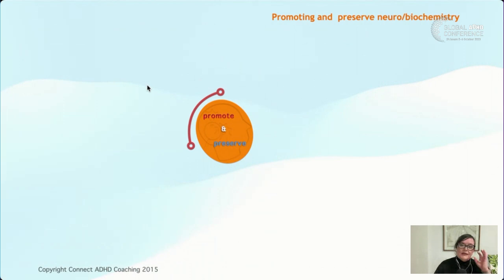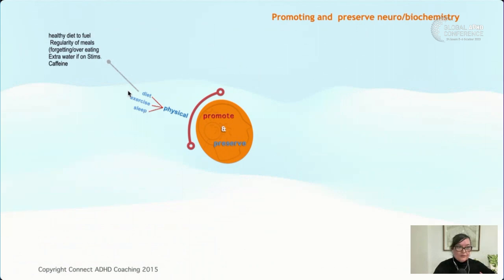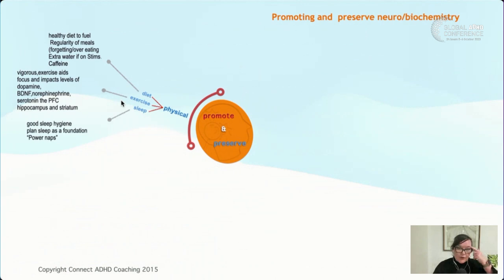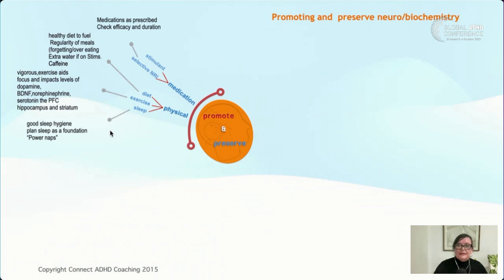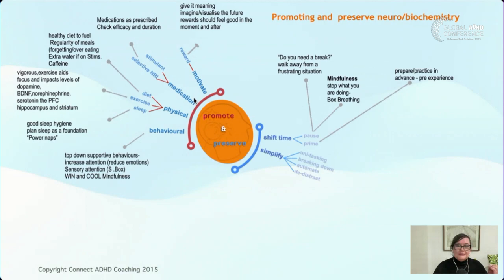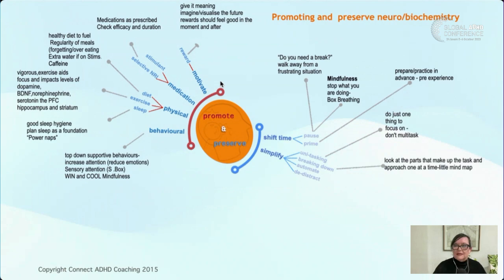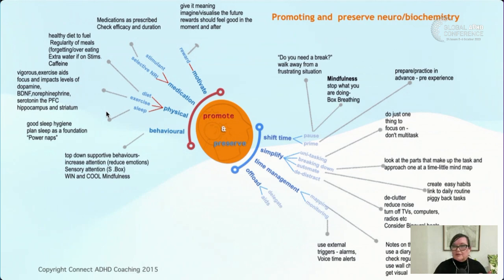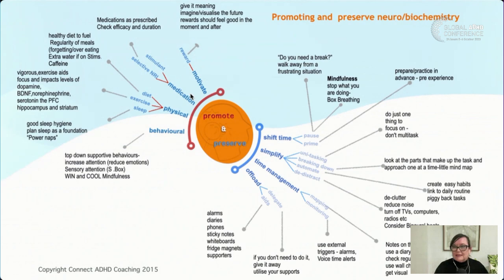We have the ability to promote dopamine availability through medication, diet, sleep, and exercise, as well as motivation — setting a target and being optimistic about it creates dopamine. We can also preserve existing dopamine through things like taking mindful breaks, simplifying tasks, breaking them down, time management, mind mapping, monitoring progress, and delegating. A lot of people with ADHD tend to be people pleasers — saying yes, then struggling to plan and execute, getting stressed. Setting alarms and building supportive habits are also helpful.